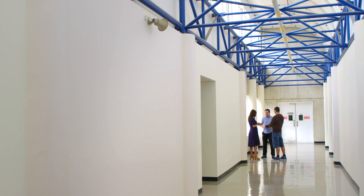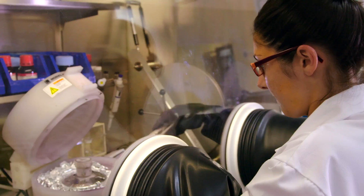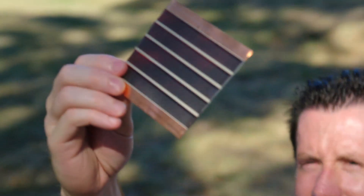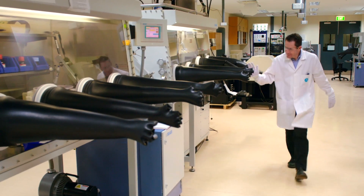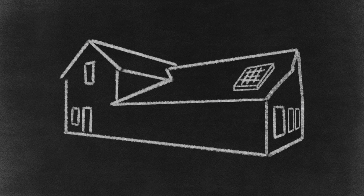We think that flexible electronics has a number of different applications here in Australia. Ultimately, we want to put them onto roofs and power houses and cities. But in the shorter term, we can incorporate them into small consumer devices, like covers for a tablet or bags for your laptop. One idea that we've had is to make solar ivy — solar panels in the shape of ivy that we can decorate all over the house.